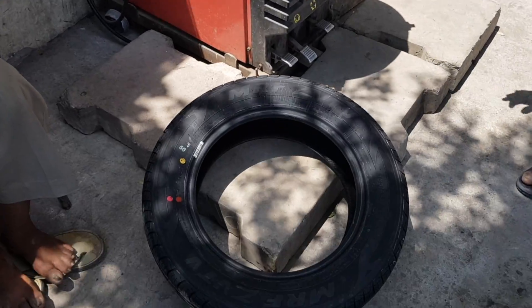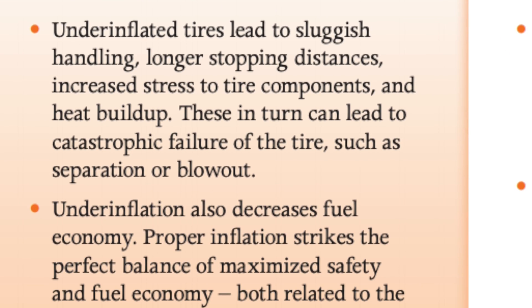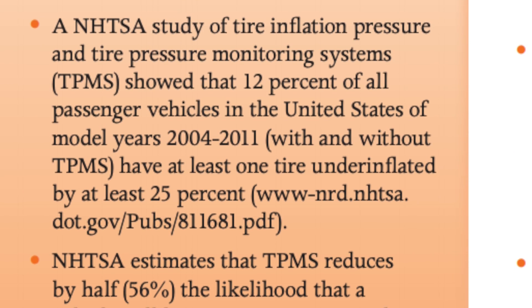Under-inflated tires can lead to faster wear out and low mileage, besides overheating which significantly increases the risk of accident by up to 300% as per the National Highway Traffic Safety Administration.